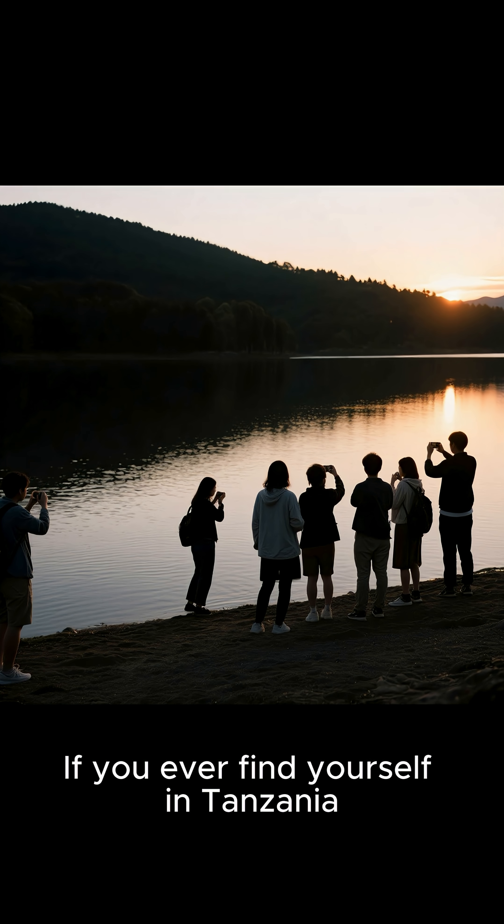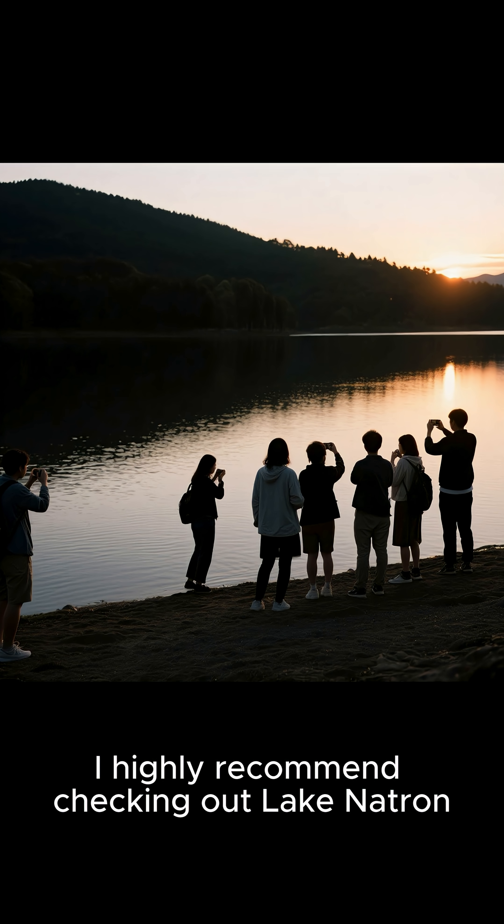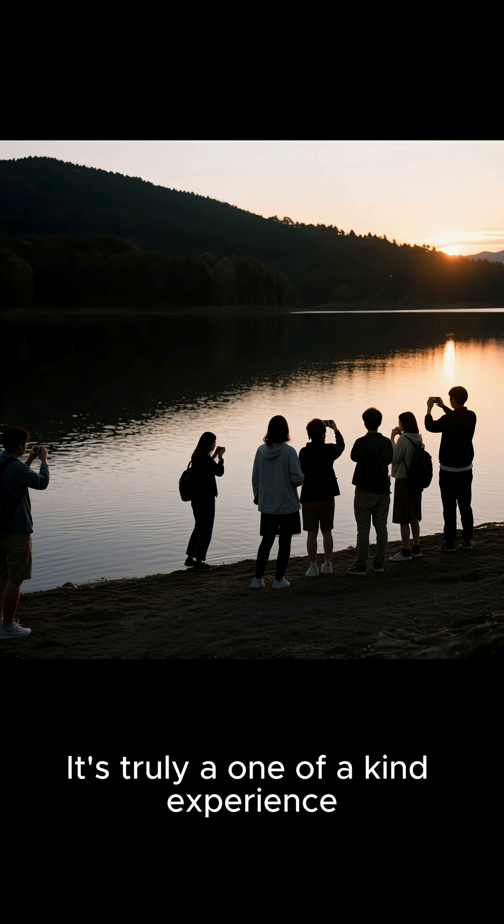If you ever find yourself in Tanzania, I highly recommend checking out Lake Natron. It's truly a one-of-a-kind experience.